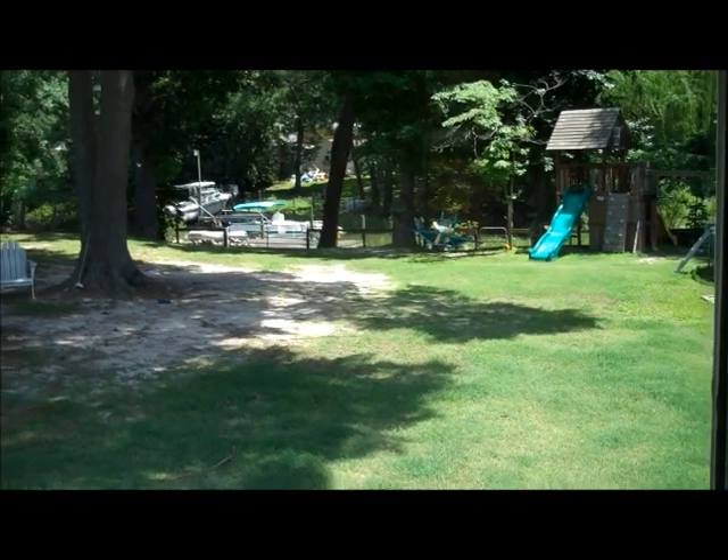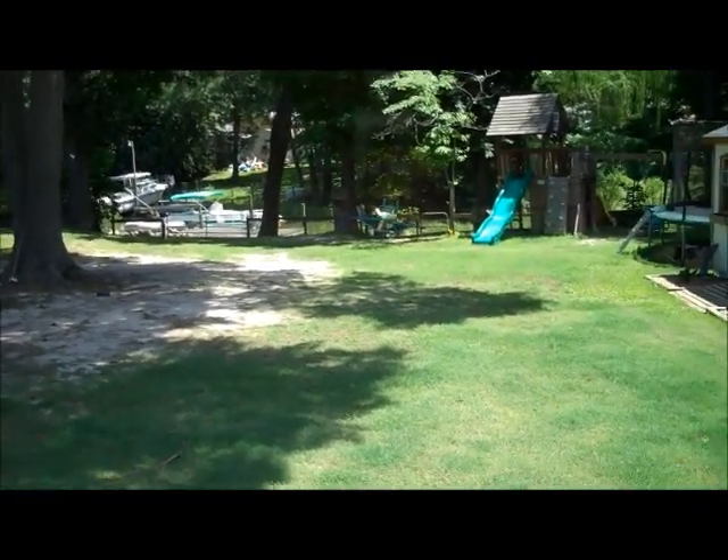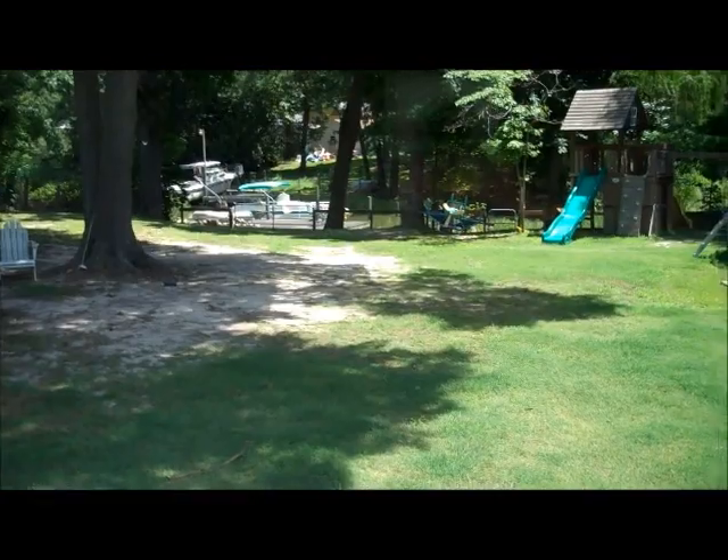Now just imagine you're walking through — you just got off work, it's one o'clock, you skipped out early on Friday afternoon. This is your backyard.